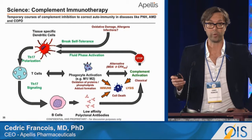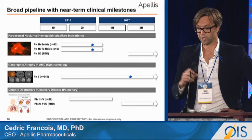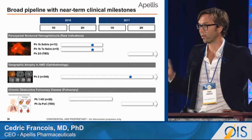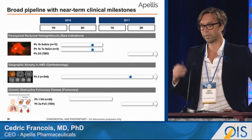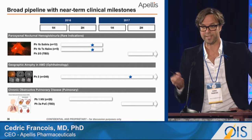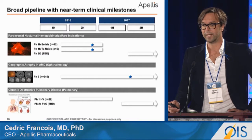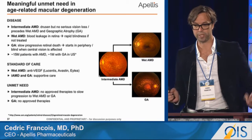With APL2, what we aim to do is break that cycle and resolve what underlies the condition. This is an overview of our pipeline. We currently have two proof-of-concept studies in paroxysmal nocturnal hemoglobinuria — one in combination with Soliris and one in monotherapy — which we will present at ASH. Very importantly, we are currently running a clinical trial in geographic atrophy where we have enrolled 246 patients, and we will read out next year in the summer.